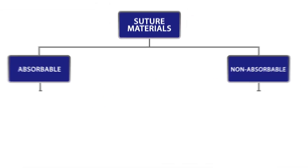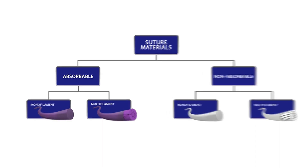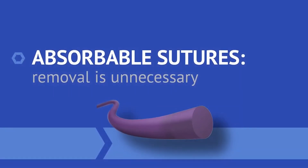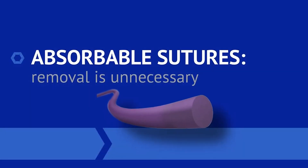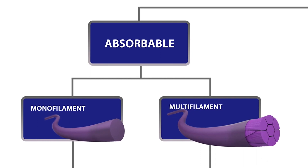Suture materials can be broken down into two main categories, the first of which is absorbable sutures. The key benefit to absorbable sutures is that a follow-up appointment for suture removal is unnecessary. Absorbable sutures are available as a monofilament or a multifilament.